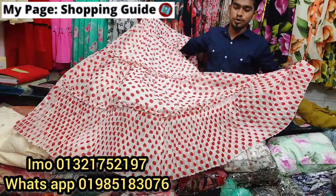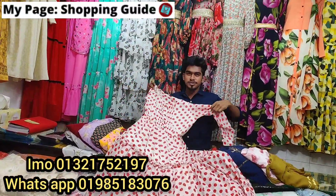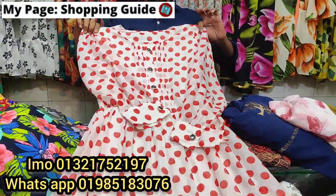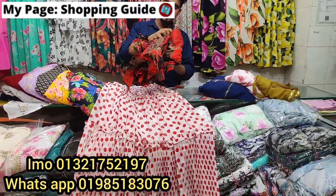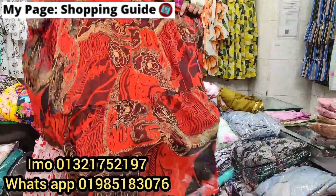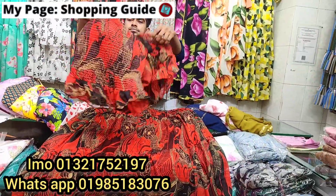How much is the price? $2,600. $8,600. I'm going to show you the price of $2,200, and also the price of $2,600. It will be like $3,600, going up to $3,600.